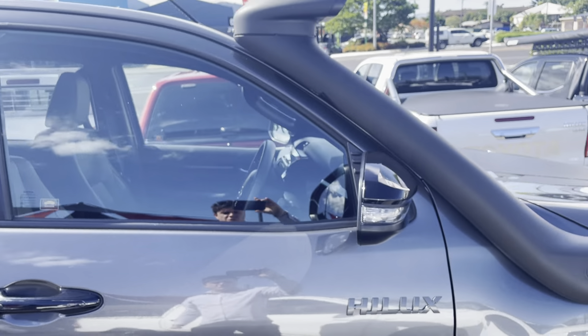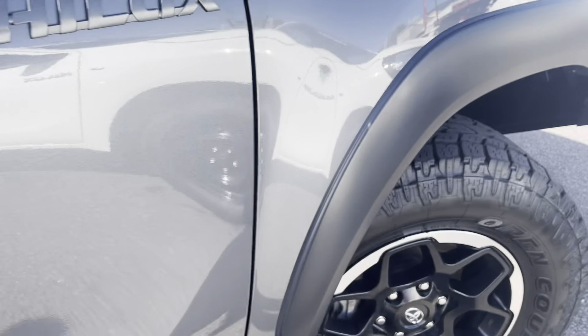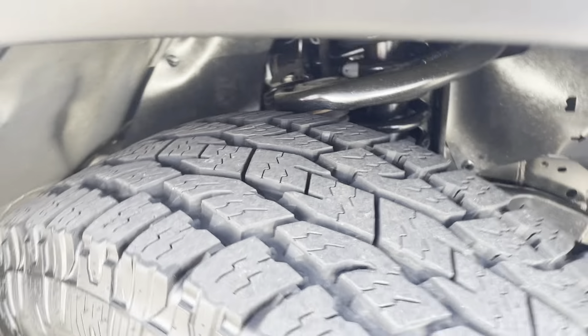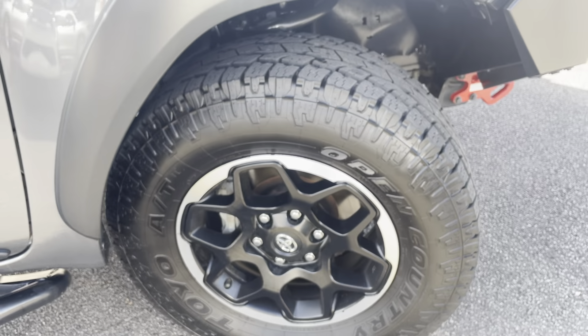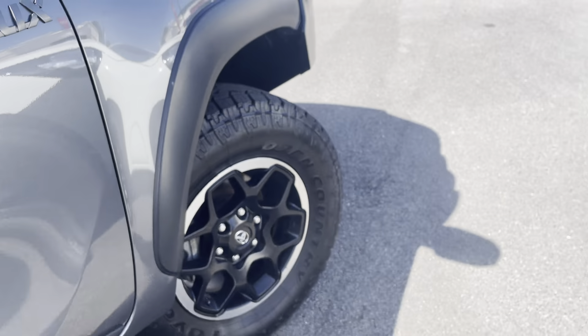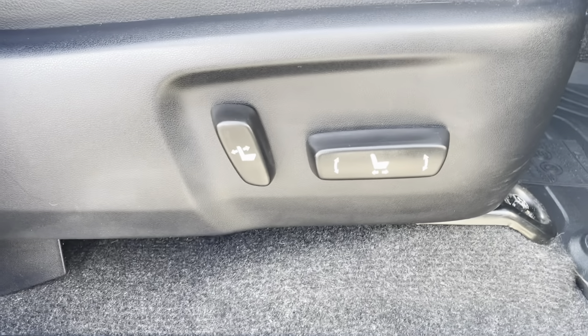The driver's side door is all in really good nick, with the Hilux badge just there. Still plenty of tread left on the front driver's side tyre — plenty of k's left on those. You've got all your electric seat adjustments, and the driver's seat and Hilux floor mats are all in really good condition.